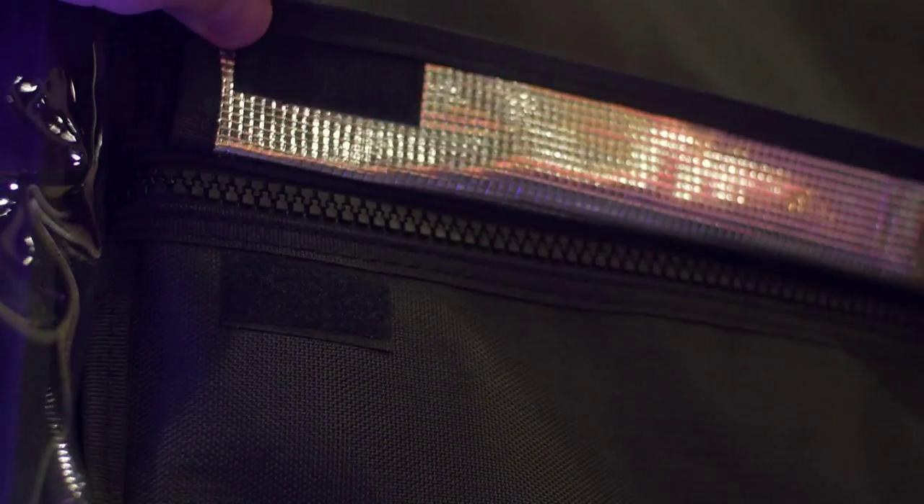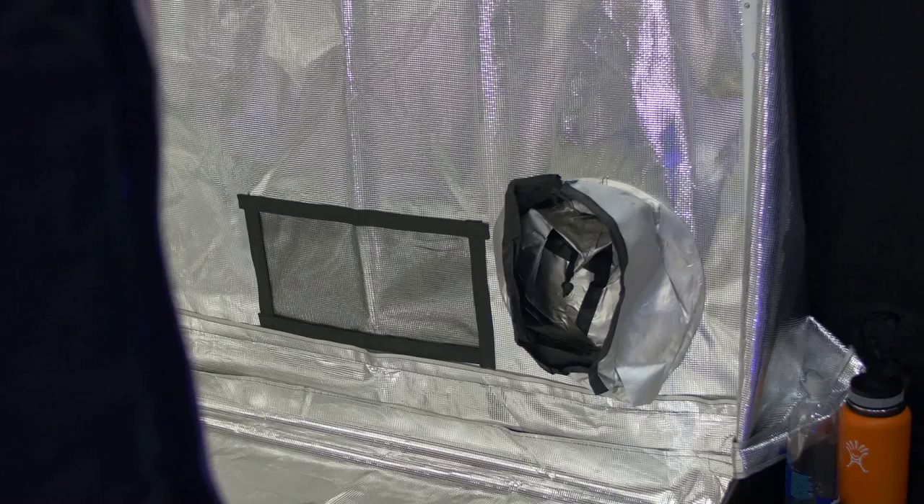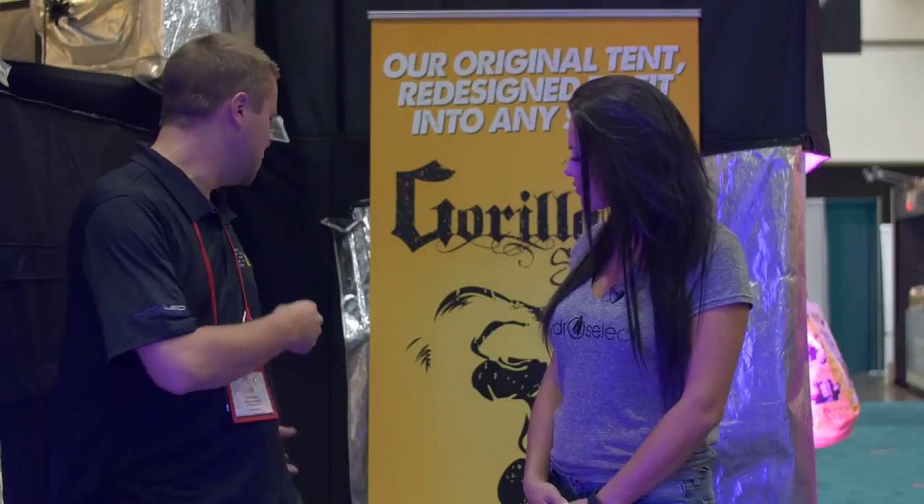We are currently the number one selling grow tent in the United States, due to the different features. We have these crazy strong, cold, super tough, thick fabric, cold thick zippers. And then a lot of features that a lot of other tents didn't have at the time or still don't have, like windows, a pouch in the back, dual cinching duct ports — all those kinds of things.